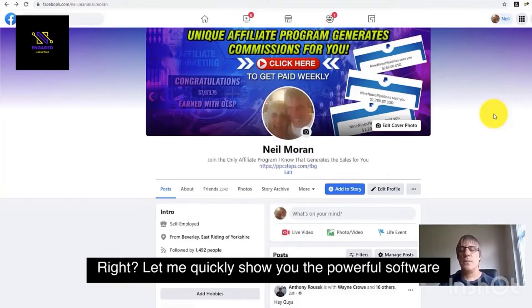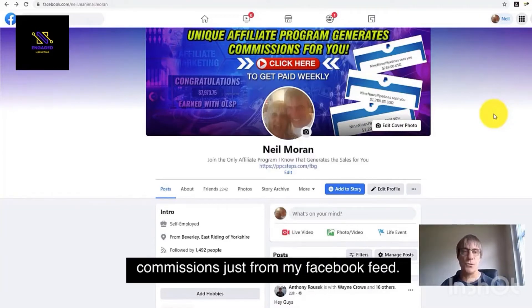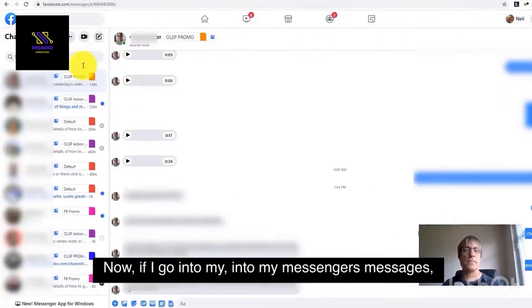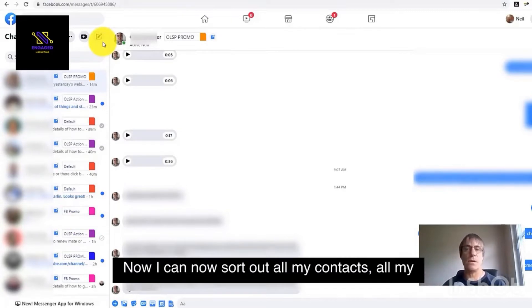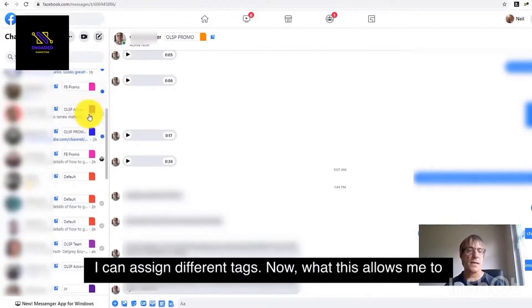Let me quickly show you the powerful software that I use every week to generate affiliate commissions just from my Facebook feed. If I go into my messages, you can see that I've got all these different tags. I can sort out all my contacts, all my Facebook contacts — I can put them into different tags and assign different tags.